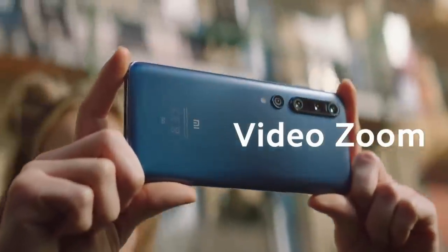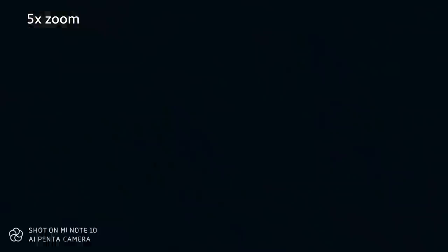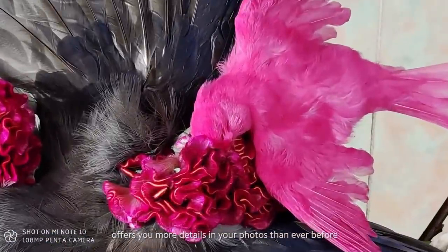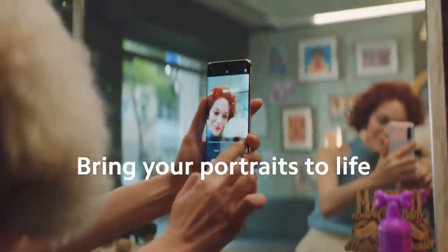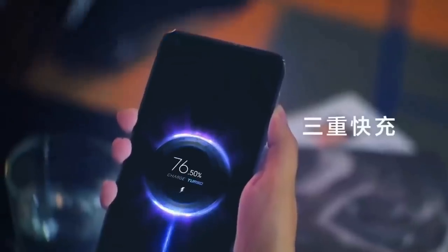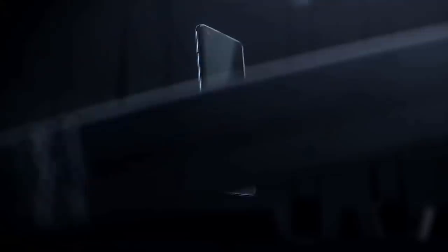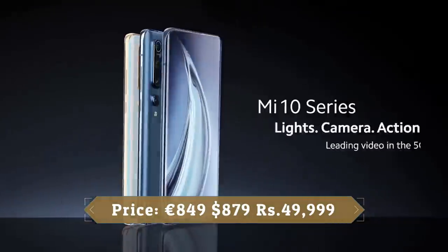The Xiaomi Mi 10 Pro has a 20MP ultrawide camera and two telephoto lenses. One is 8MP and supports 10x hybrid zoom, and the other is 12MP with 2x optical zoom used for portrait mode. Pictures taken with the phone look great and deliver great dynamic range and color accuracy. It also has a 20MP front-facing camera. It comes with a 4500mAh battery, 50W fast charging, 30W wireless charging, and 10W reverse wireless charging, which lets you use the device as a wireless power mat for other devices. Xiaomi has a reputation for producing quality phones at affordable prices and the Xiaomi Mi 10 Pro 5G is another example of that.